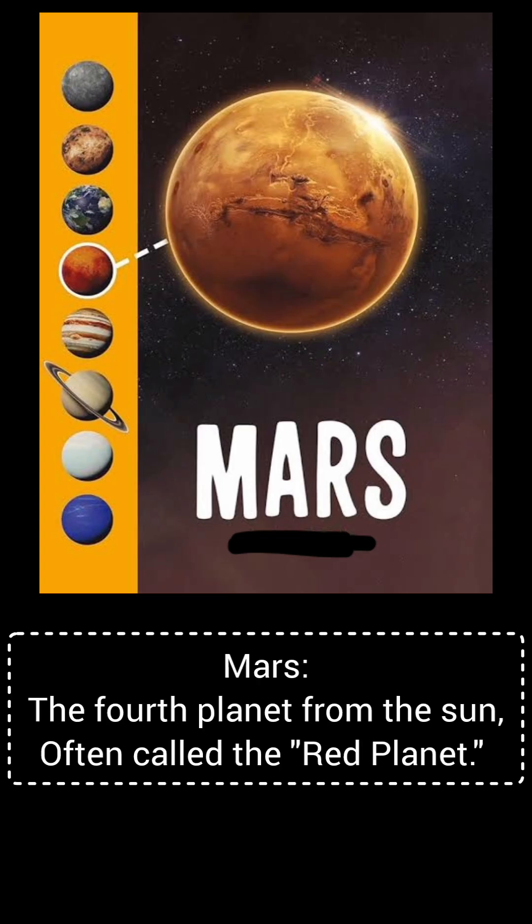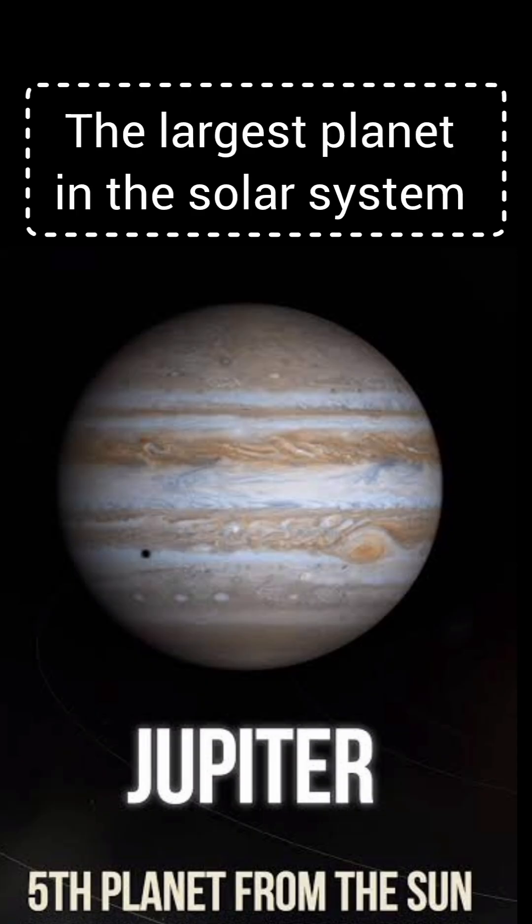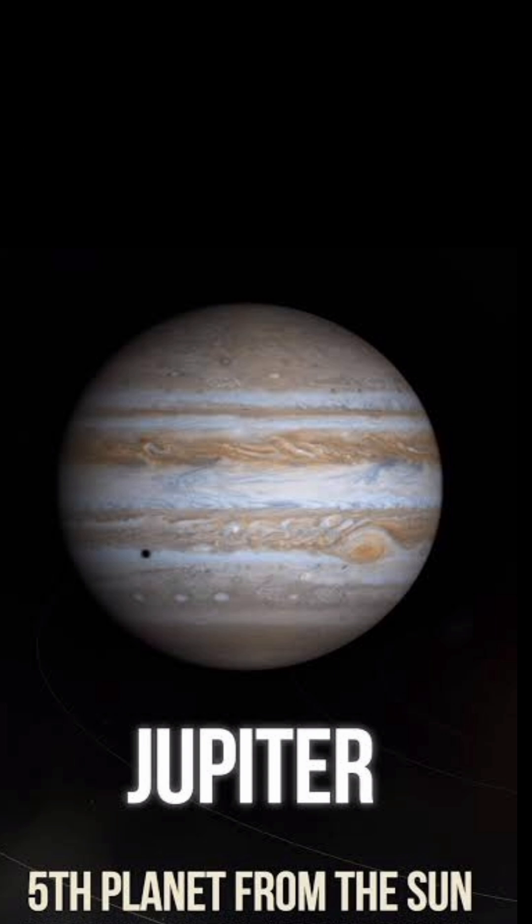Mars, the fourth planet from the sun, often called the red planet. Jupiter, the fifth planet from the sun and the largest planet of the solar system.